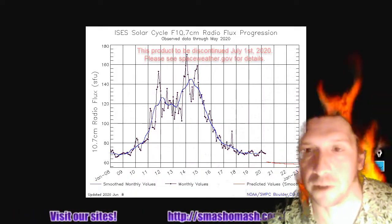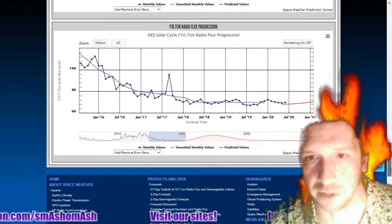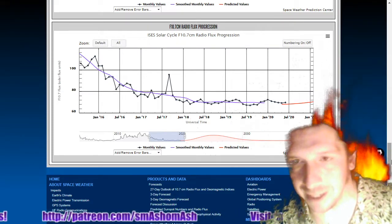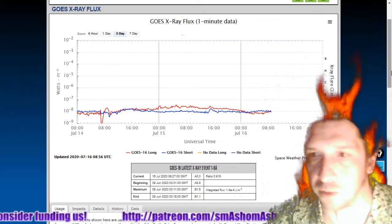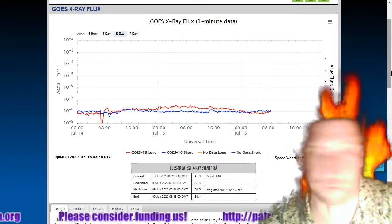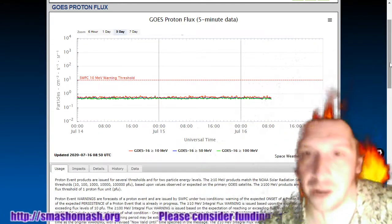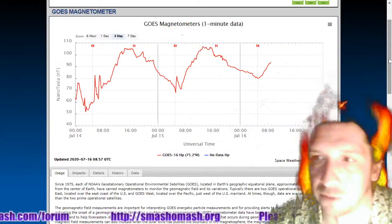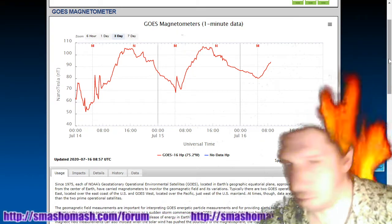The 10.7 centimeter radio flux is still at 68 solar flux units. Here's the last four years of data coming down off of the last solar maximum — solar minimum happening in November of 2019. GOES X-ray flux is pretty flatlined here; we saw it come off the floor a little bit yesterday as that sunspot appeared and then evaporated. Proton flux is still pretty flatlined. No large coronal mass ejections striking the magnetosphere. GOES magnetometers are showing some high readings — an indication that the north solar polar field has put up some additional strength.